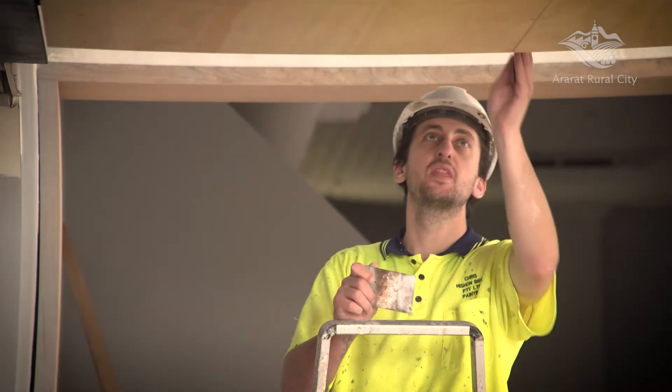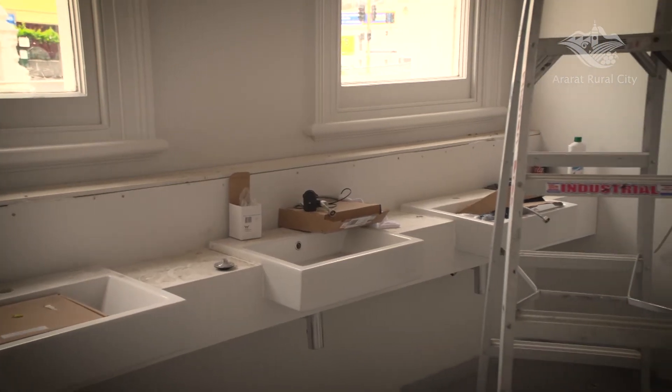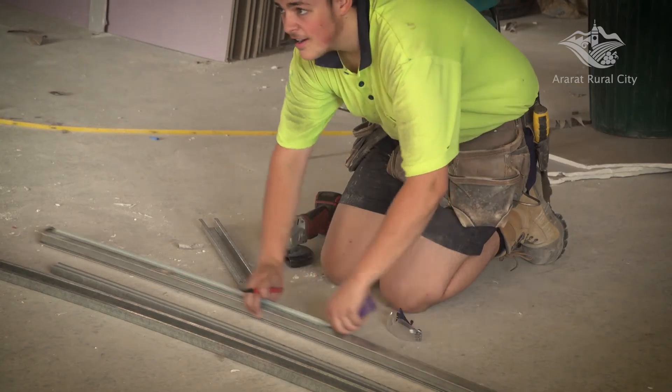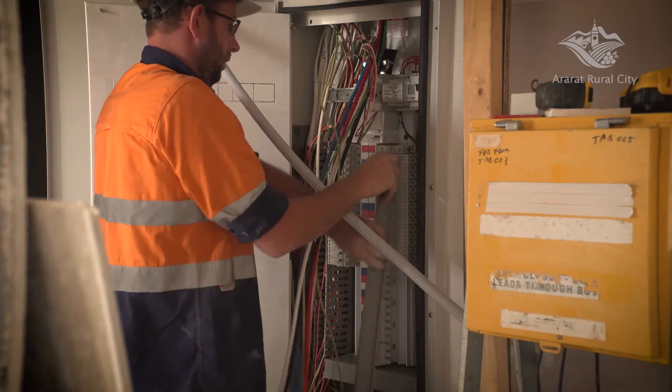The painting and plastering in the theatre entrance are almost complete along with the new amenities. There's still more plastering to be completed in the new cafe and gallery spaces, and of course all the electrical work before the final coats of paint go on.